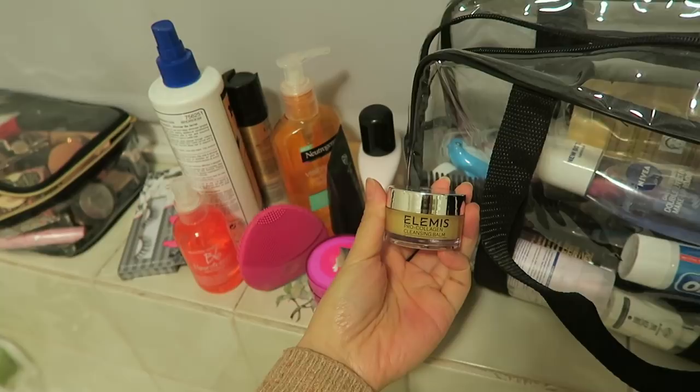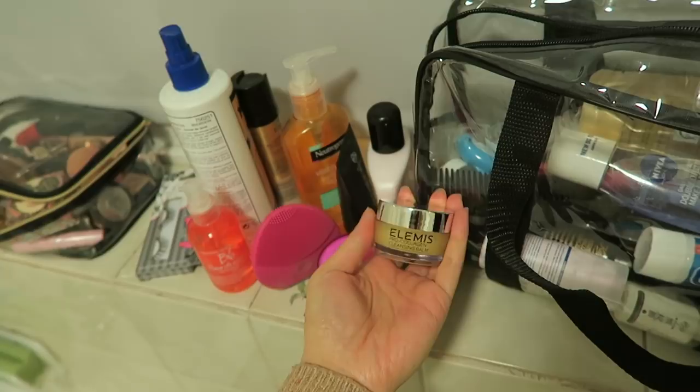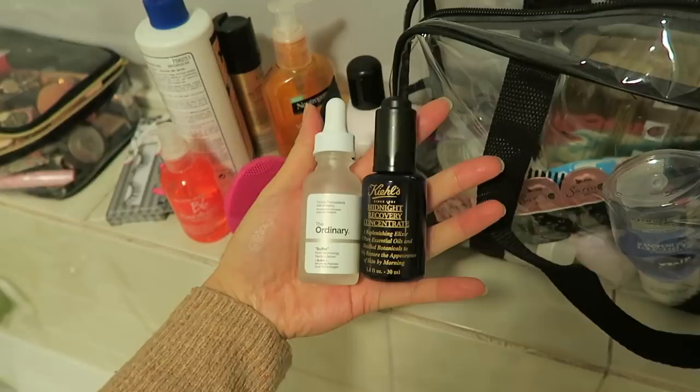Ole Henriksen Beauty Fluid is always in my kit when I'm travelling. This is also really good - the Elemis Pro-Collagen Cleansing Balm. This is a travel-sized one so I thought it was perfect for bringing with me. For skincare I brought two things: The Ordinary Buffet and Kiehl's Midnight Recovery Concentrate. These two in conjunction together are really good, they really help my skin, especially now that it's really dry thanks to all the radiators.